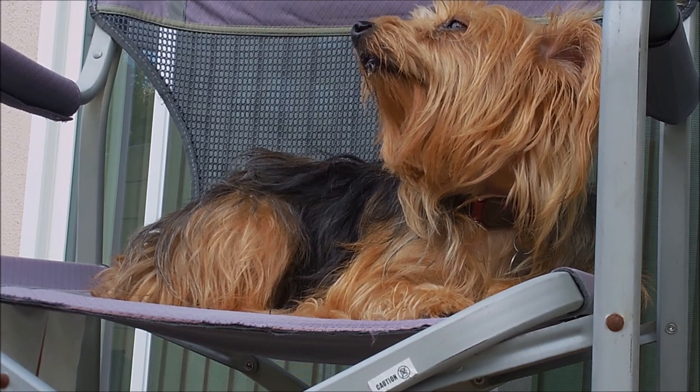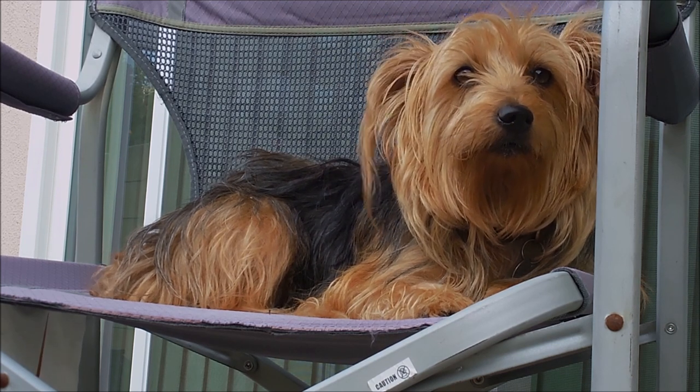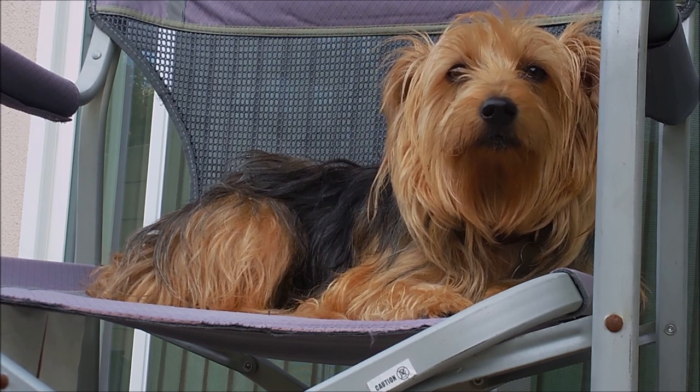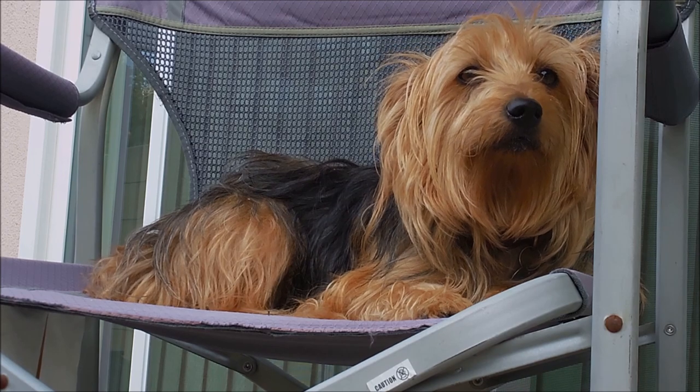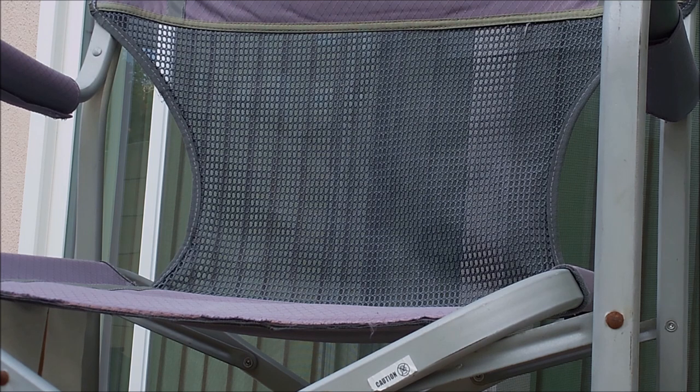This is Mitzi — I'm pet-sitting her. Mitzi! Smile at the camera! Come here, Mitzi! Okay, she's going back inside. Bye!